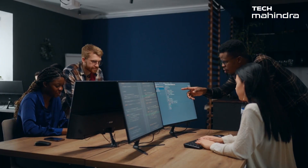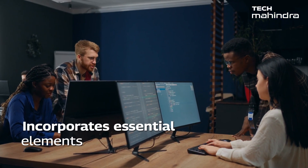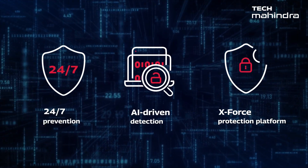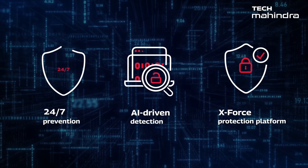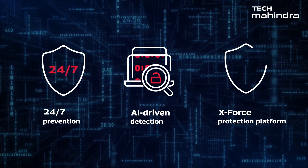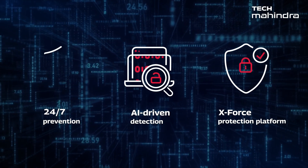Our approach steadfastly follows zero trust principles and incorporates crucial elements such as customer identity and access management. This dynamic evolution fortifies cyber security with 24x7 prevention and AI-driven detection. IBM security software transforms tools through the X-Force protection platform.